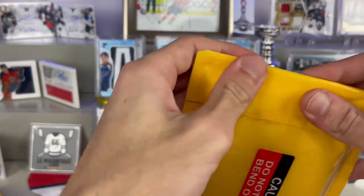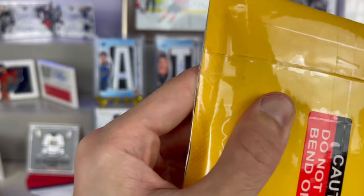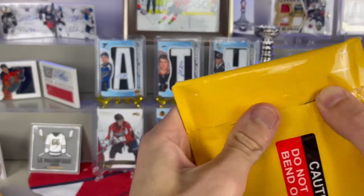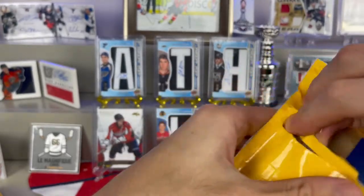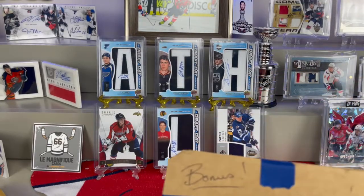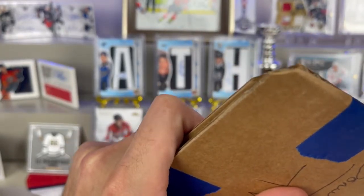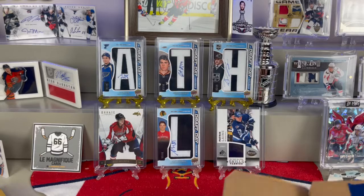Starting with the eBay purchase — this is something I've been trying to get for the longest time but didn't want to spend as much as some people were asking. I managed to snag it for about five to eight dollars less than it usually goes for. This is very nice packaging — honestly this might be the best packaging I've ever had.